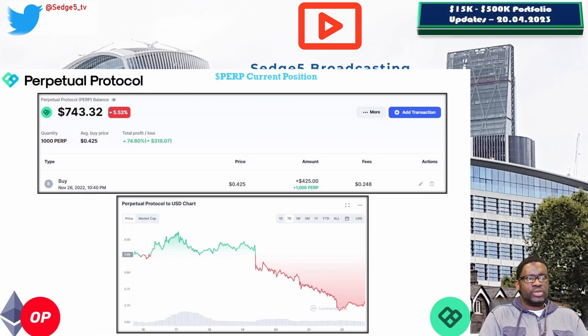Next up is Perpetual Protocol and the PERP token. The price for the PERP token this week is sitting at 74.3 cents, portfolio value is sitting at $743.27. Week on week we are down 11.2%, but overall we're still up 74.9%, which makes Perpetual Protocol the best performing position within our Ethereum basket at 74.9% overall.